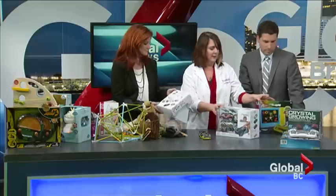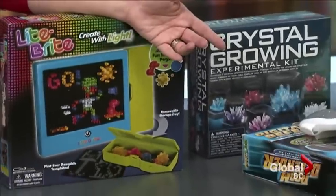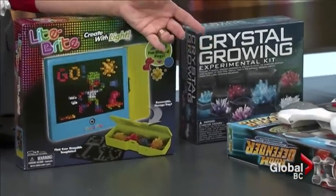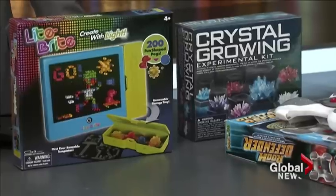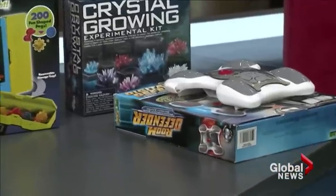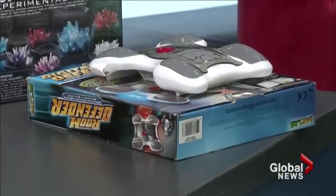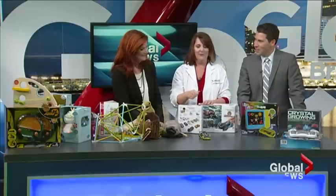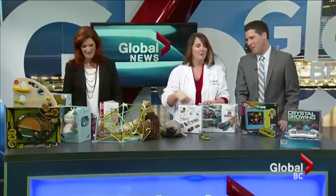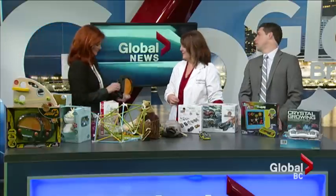We also have Light Brite, which everybody knows, and it's been redesigned and won awards. Then Crystal Growing for older kids. And another award winner is Room Defender — where you learn basic programming. You hang it on your door, program it, and you've got swipe cards to get into your room — like a little security device for kids. Parents even have a swipe card for permission to go in. Basic learning programming.